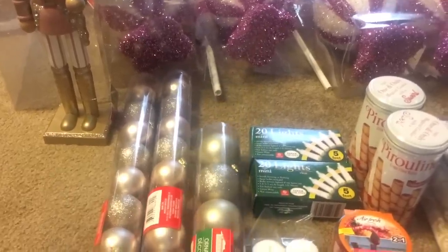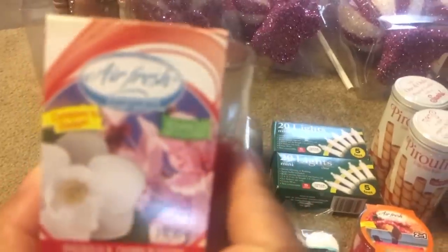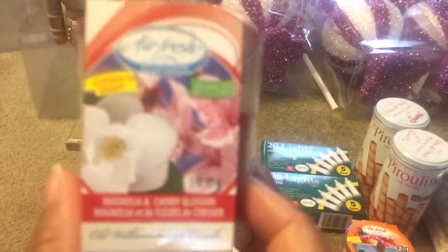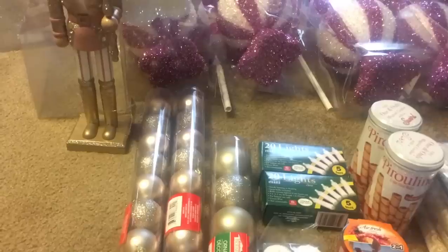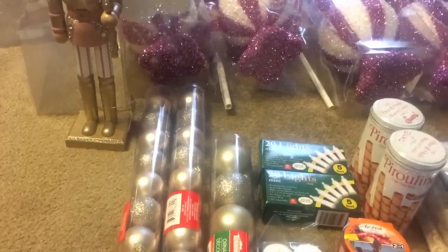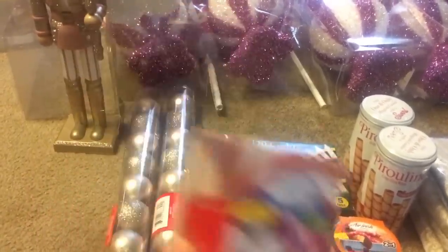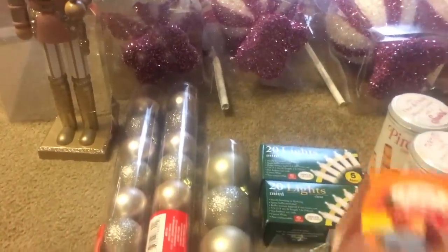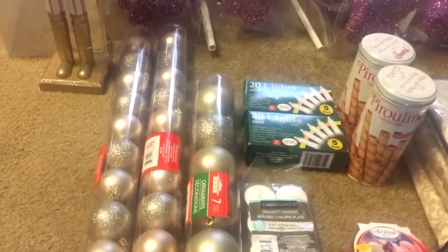While I was in there I saw these air freshener candles and they smell real good. This one is magnolia and cherry blossom — as you can see it's not that much in there but it smells real good — and this one is tropical fruit.